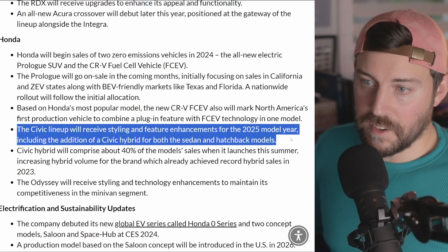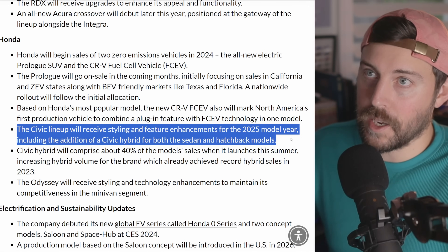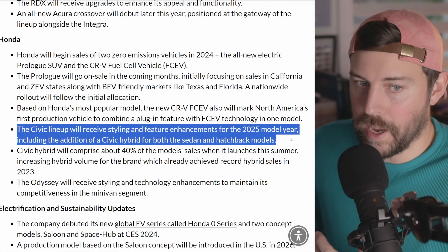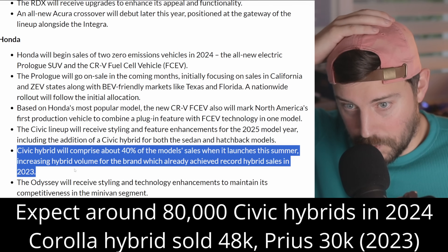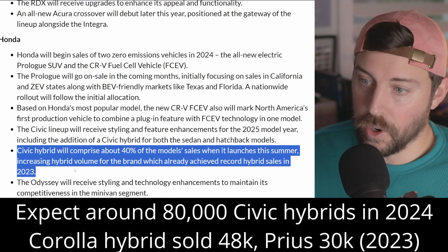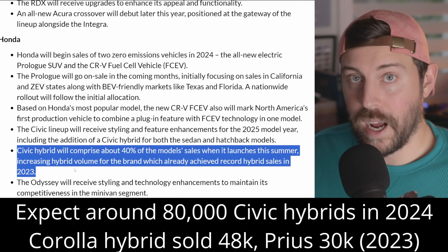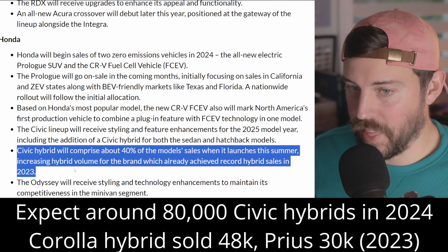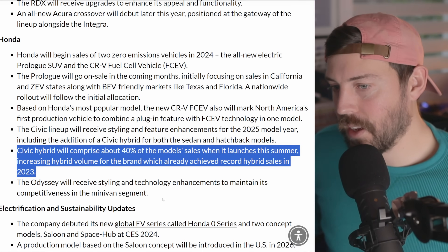The Civic lineup will receive styling and feature enhancements for the 2025 model year, including the Civic Hybrid in sedan and hatchback. For feature enhancements, maybe a bigger screen, maybe Google built-in — it's hard to say; the Civic is already a really good package. The Civic Hybrid will comprise 40% of model sales when it launches in summer, increasing hybrid volume for the brand, which already achieved record hybrid sales in 2023.